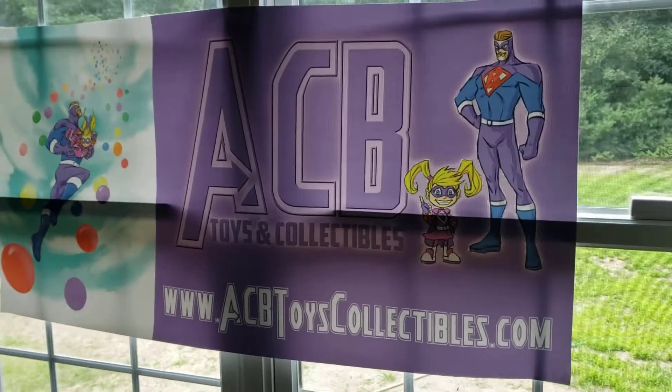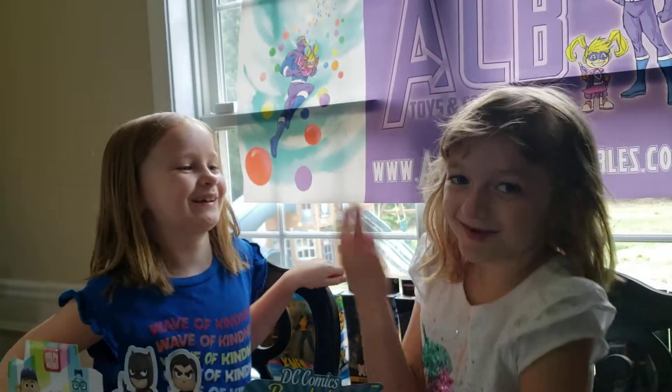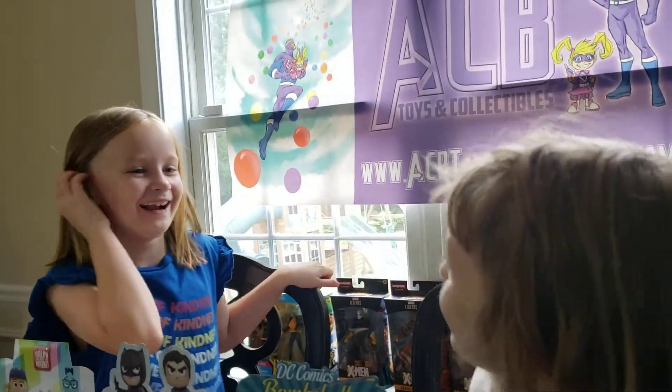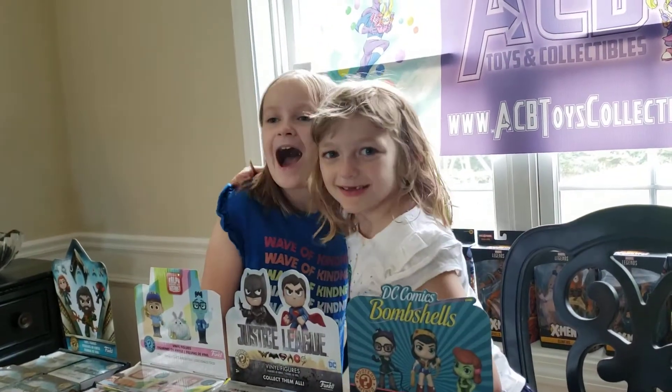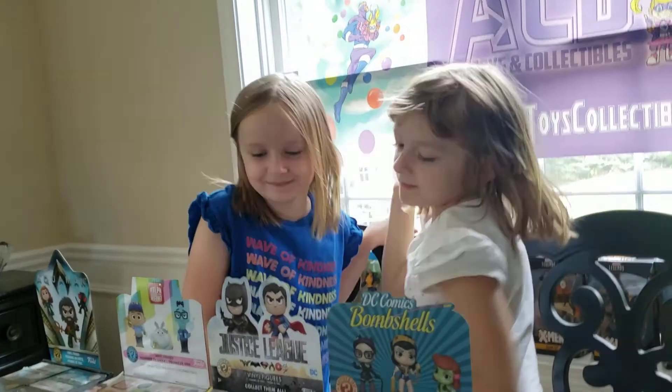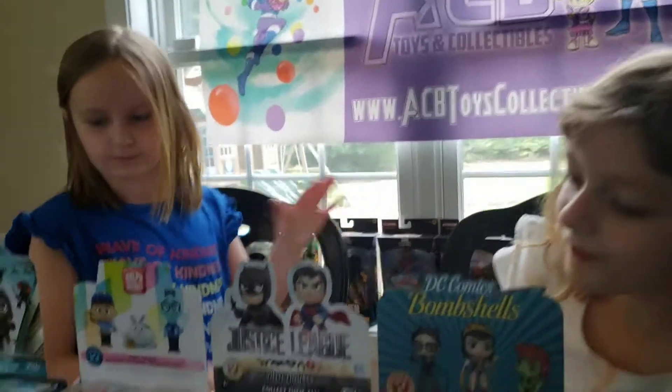ABB Toys and Collectibles proudly presents Daddy Toy Reviews, and today I have my friend Sophia again. Now we already did Mystery Minis today, but the girls asked me if we could do some more. So what do we have? Which sets are we going to do this time?